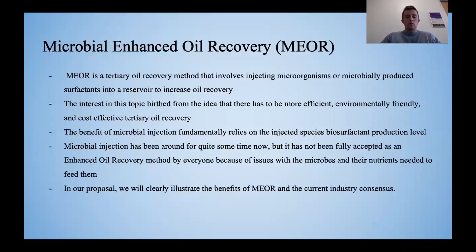Microbial enhanced oil recovery is a tertiary oil recovery method that involves injecting microorganisms or microbially produced surfactants into a reservoir to increase oil recovery.